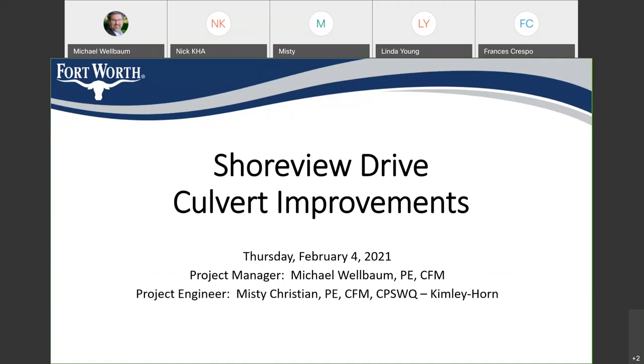We don't have Councilmember Shingleton here tonight, but I do know that he's aware of this project and has supported it along the way, so thank you to him as well.